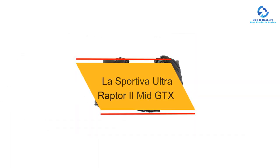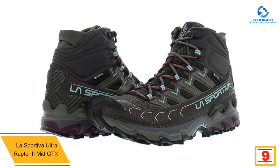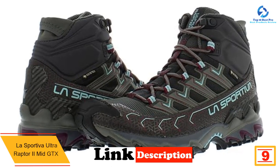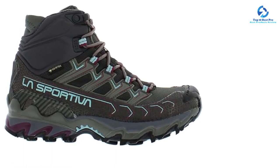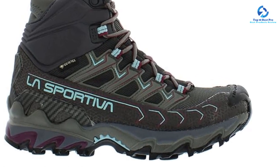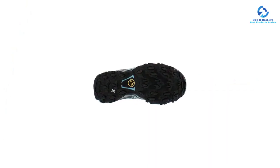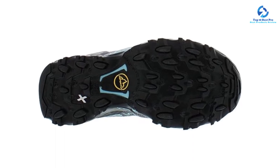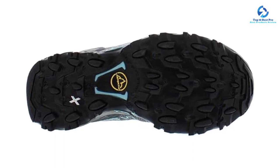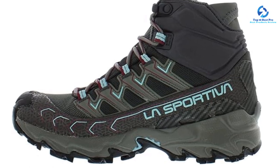At number 9, we have the La Sportiva Ultra Raptor 2 Mid GTX, our favorite hiking boot for women. It earns top marks in almost all categories, making it one of the most balanced hikers ever tested — rugged, durable, lightweight, and incredibly comfortable. The 5-inch shaft offers a surprising level of stability for its design, fit to take on technical surfaces. It features a Gore-Tex waterproof membrane with a breathable design, and deep lugs that perform well on everything from rock slabs to sloppy steeps. While we appreciate the lightweight trail-runner-like design, it's not nearly as stable as other mid-weight boots.